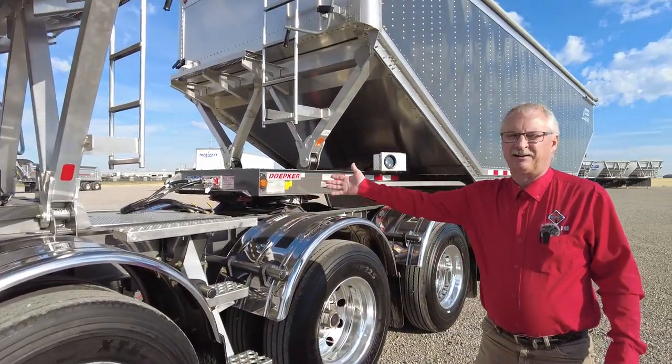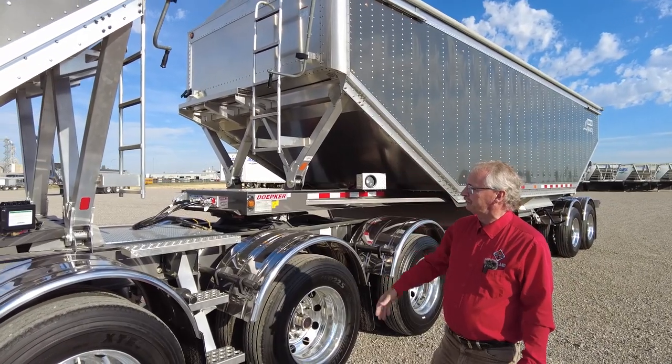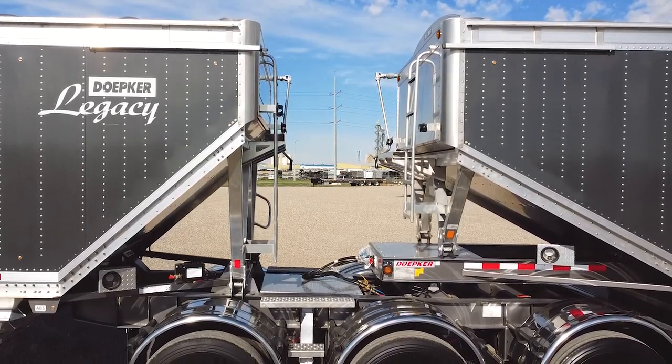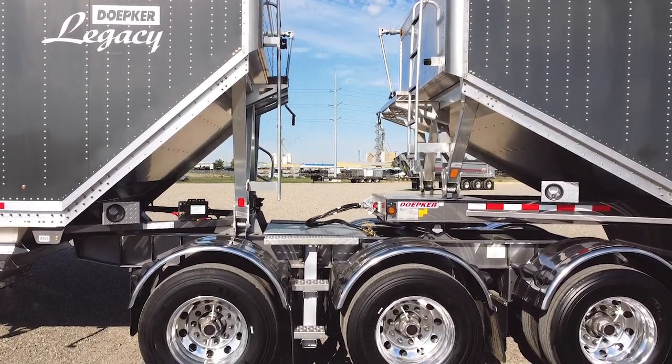They have a three-tier egress to the trailer for opening your tarps, and flat decking up there so you're not falling through the trailer at all. It's a really nice system.